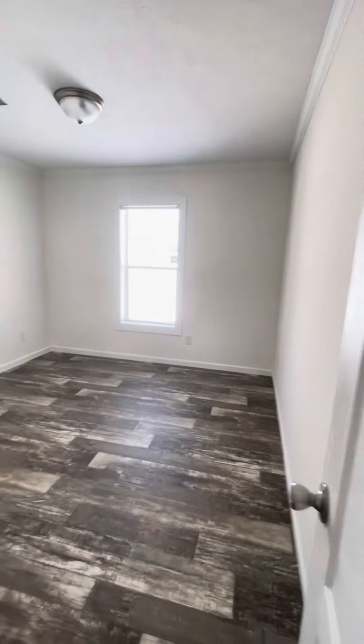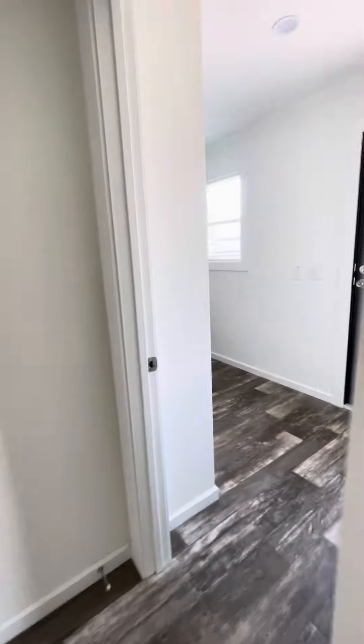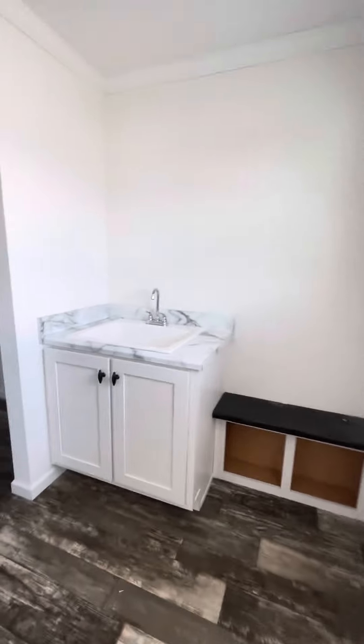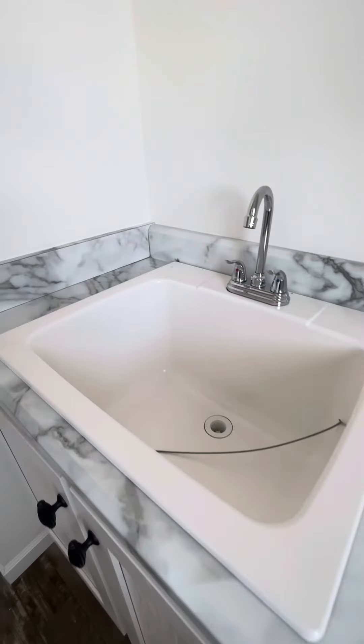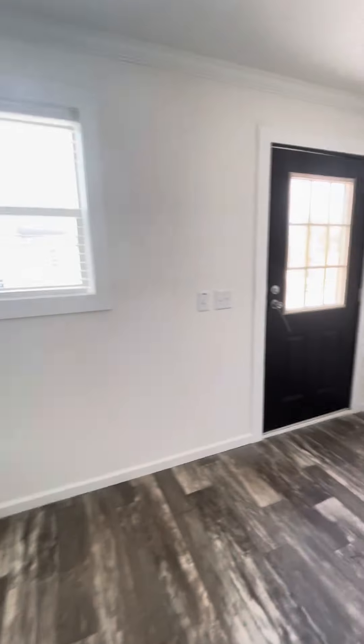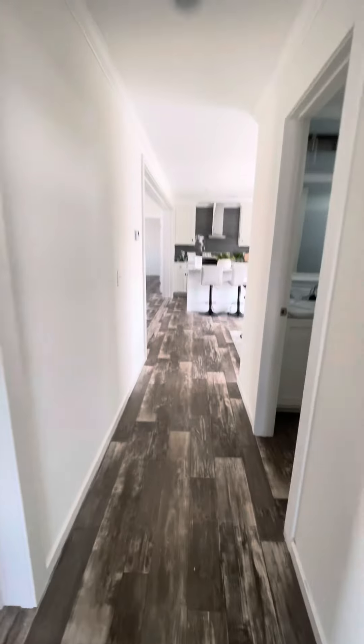Nice extra storage closet here. This is the three bedroom. And this is a nice utility room with a sink — this is for your washer and dryer, and you could fit an extra freezer or whatever you'd like.